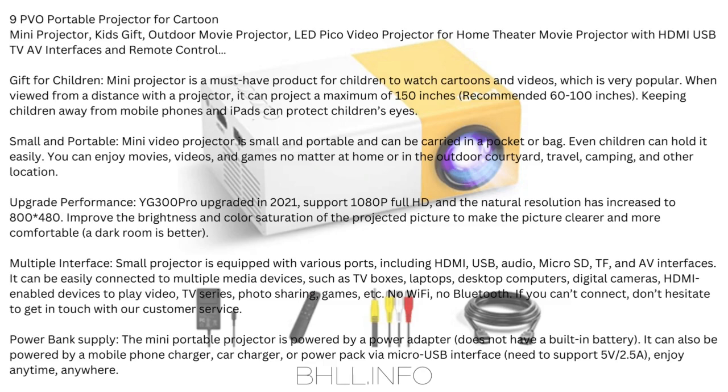Small and Portable: The mini video projector is small and portable — can be carried in a pocket or bag, and even children can hold it easily. You can enjoy movies, videos, and games at home or in the outdoor courtyard, while traveling, camping, and other locations.